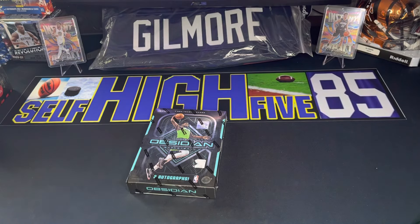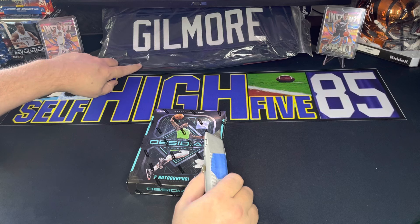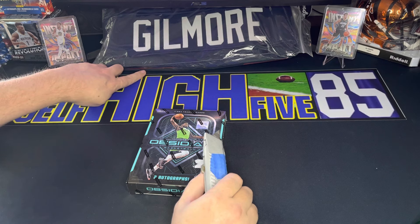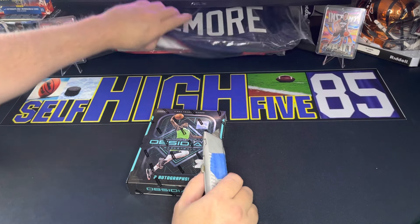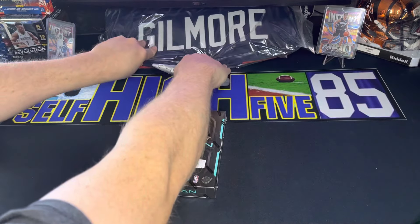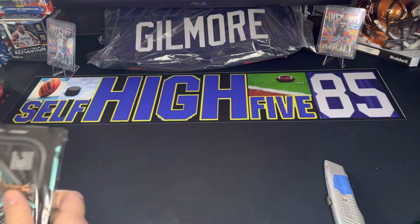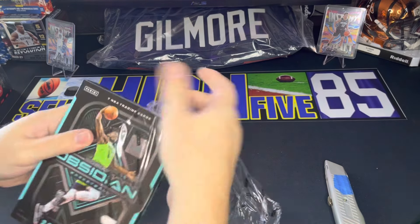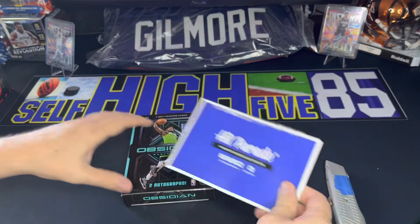One more thing — don't forget to like, subscribe, and comment down below for the next giveaway. This is a Stephon Gilmore Patriots signed authenticated jersey, and that's going to be our next giveaway, so make sure you guys comment down below to get entered into that. All right, without further ado, let's get into this.